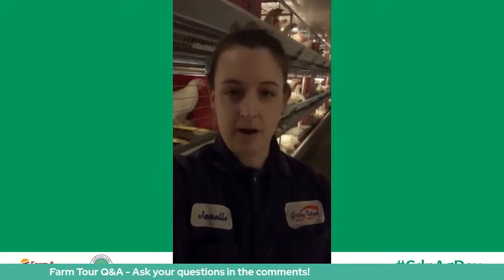Hi everyone, happy Canada's Agriculture Day! My name is Janelle Caldwell and I'm tuning in from Wellington County, Ontario, to give you a tour of an enriched coop egg farm. I wanted to thank Farm and Food Care Ontario and Egg in the Classroom Canada for asking me to do this tour. I'm having to pre-record this because I have no cell phone reception in this barn, but I will be tuning in live after the tour to answer your questions, so please write them down.